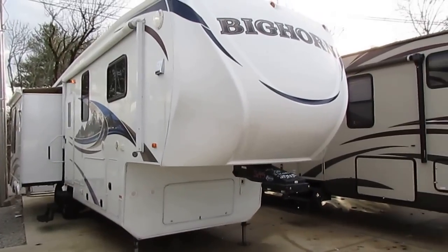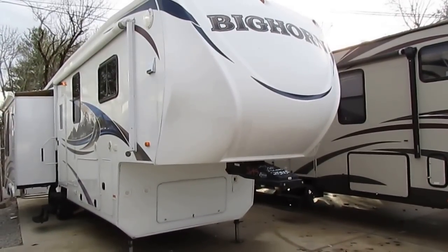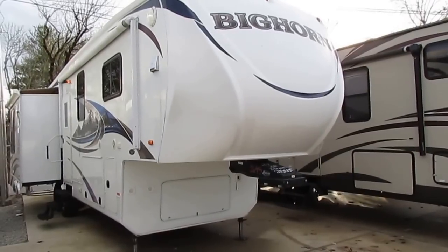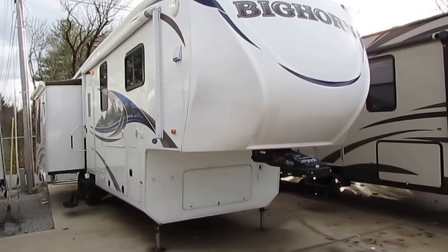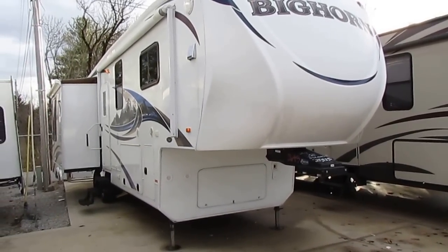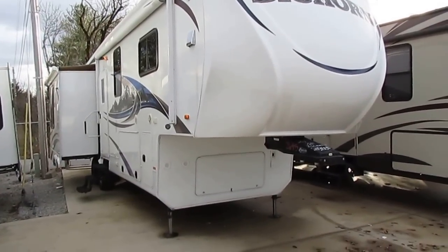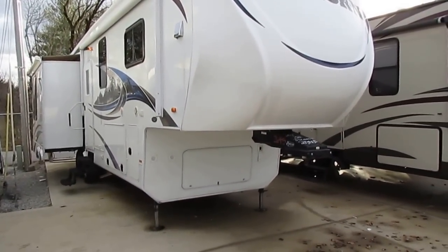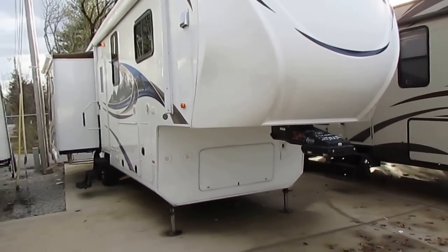These are very well-made fifth wheels. In fact, Heartland is the fastest growing RV manufacturer in the business today. New, this unit was $69,000. I've got it today for $21,900, which is over $10,000 under NADA base retail with no added options. Now I'm going to go over some of the features about the Bighorn — they do things a little bit different than the other brands.